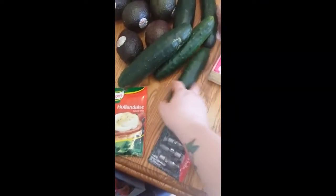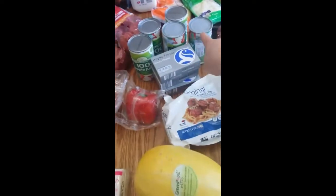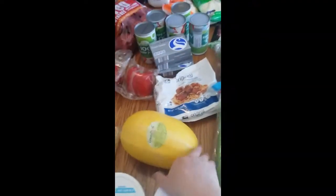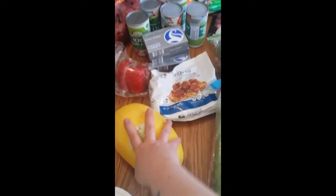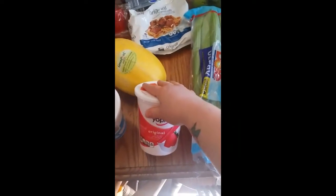I needed a package of hollandaise sauce mix, night lights because we have a light out in the hallway, American cheese, peppers, I got five things of apple juice, three things of cream cheese, a spaghetti squash. It's the first time I'm going to be making one — I'm a little nervous but I know it'll be fine. Meatballs.